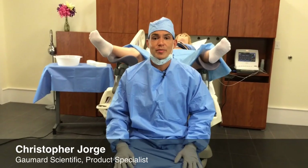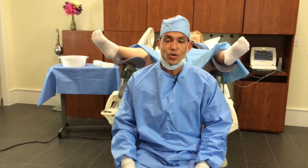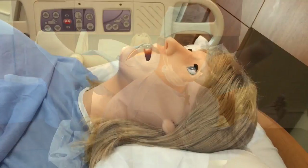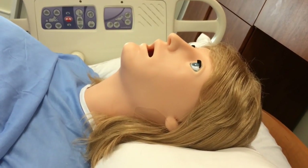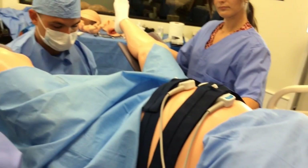Hi, my name is Christopher. I'm an obstetrics product specialist at Gomard Scientific. We are at the Gomard Scientific Simulation Center, and this is Victoria. She is a maternal and neonatal birthing simulator — actually the world's most advanced birthing simulator.